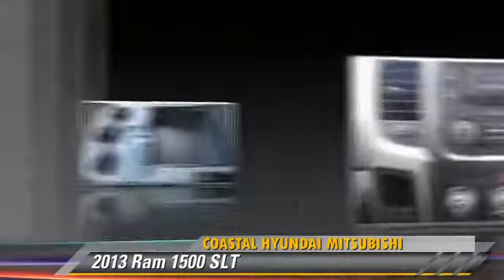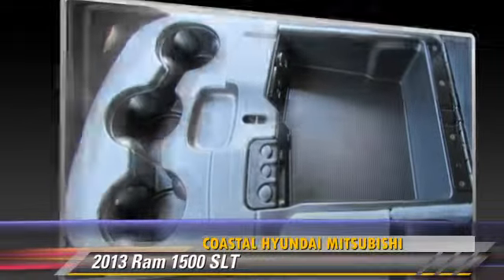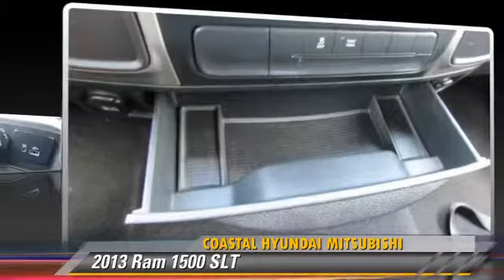Comfort and convenience features include air conditioning, cruise control, and satellite radio. Give us a call to schedule your test drive today.